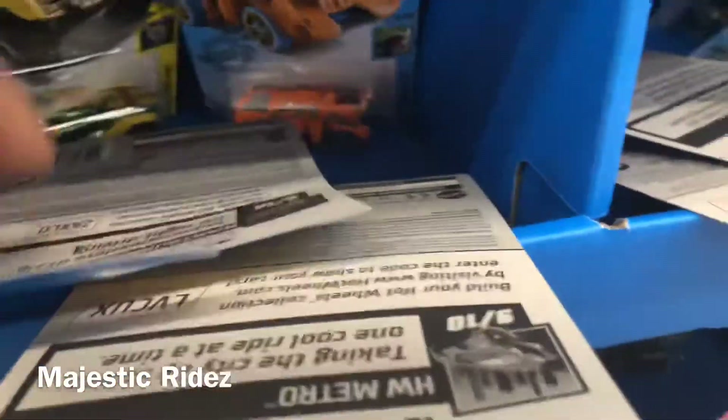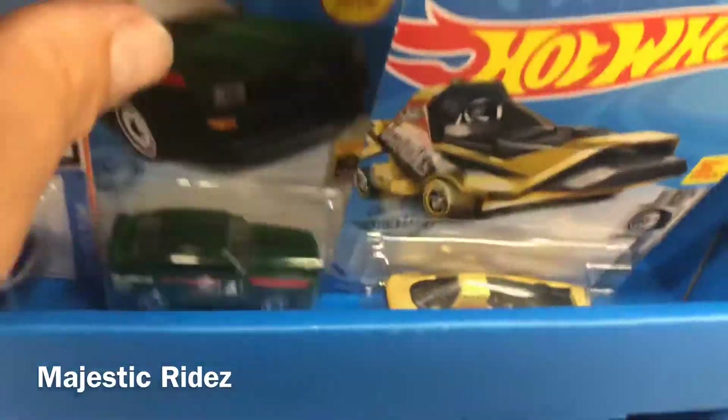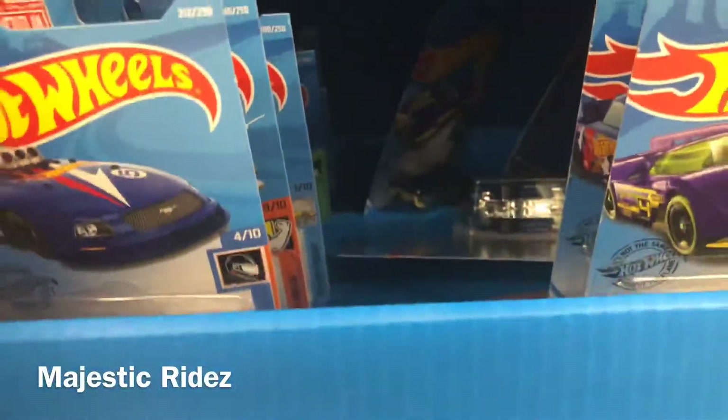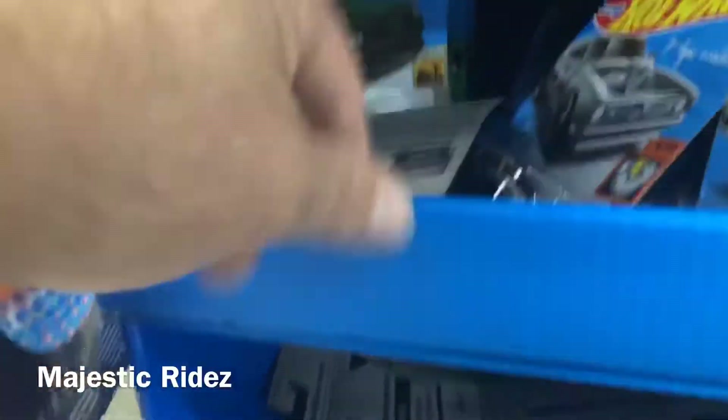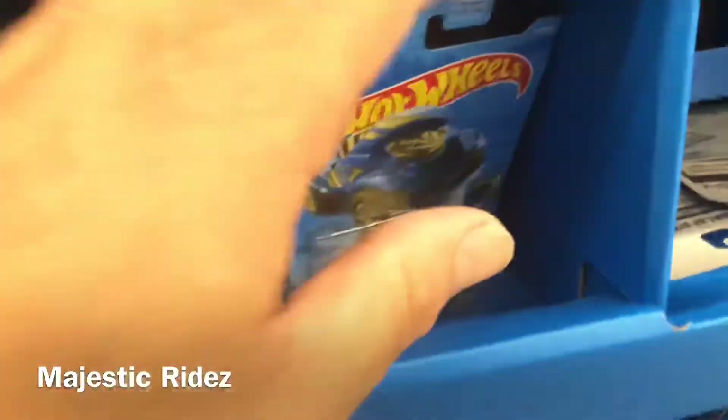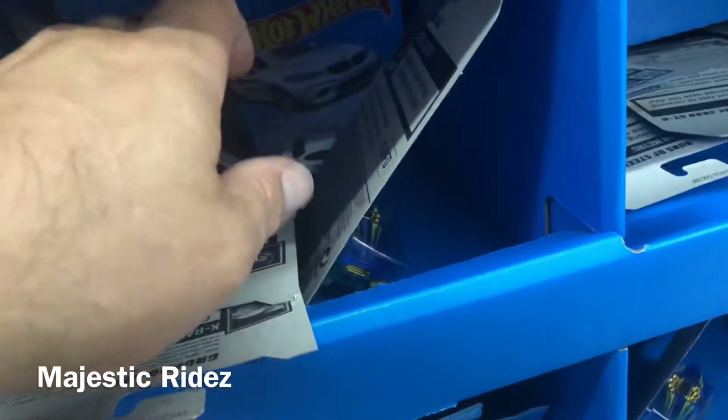That spider tarantula car - whatever that thing's called - that thing is everywhere now. They're gonna mass produce that one too. There's another Beamer - that white BMW. Fantasy cars. Boy, they really don't care for that King Cuda too much, do they? There's another police car too. They thought it was gonna be a big hit and it's not - people are just walking past it and leaving it. You find it everywhere.